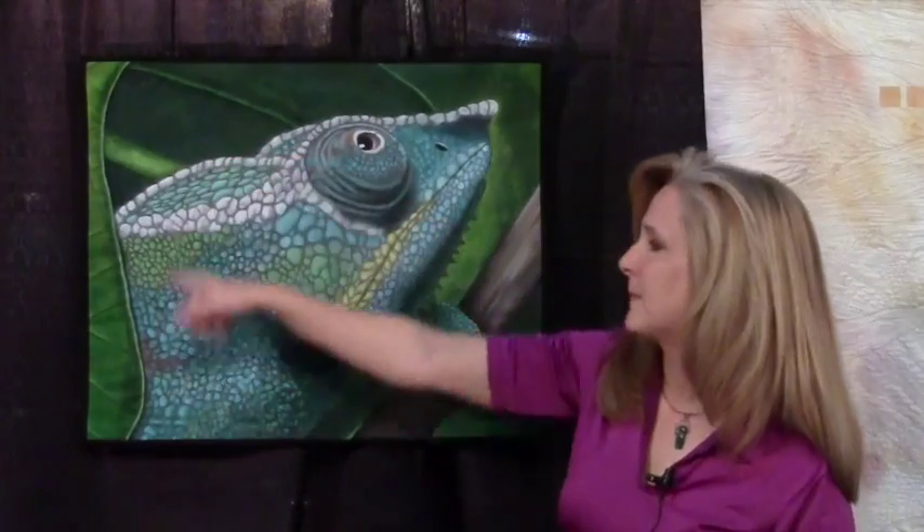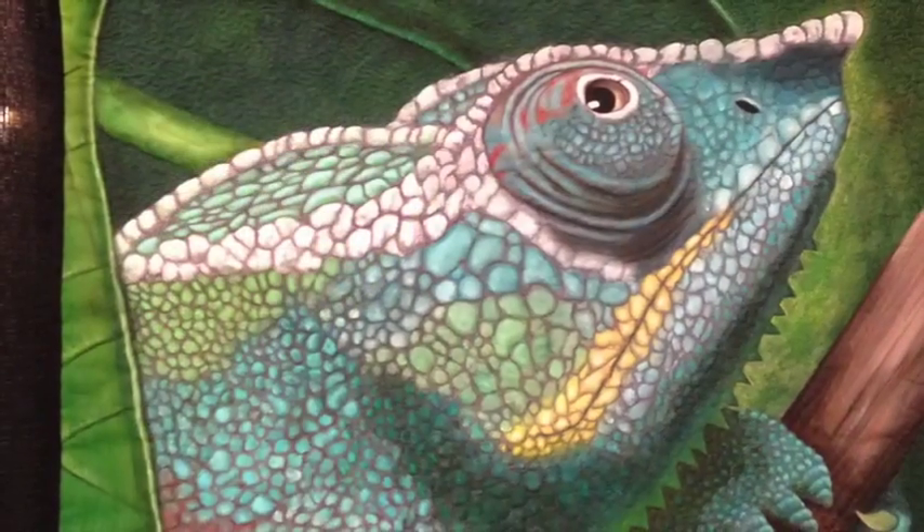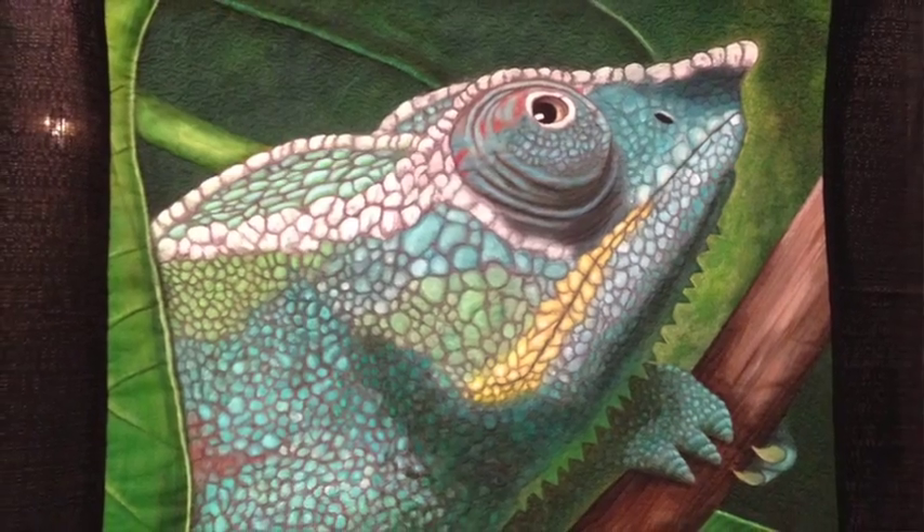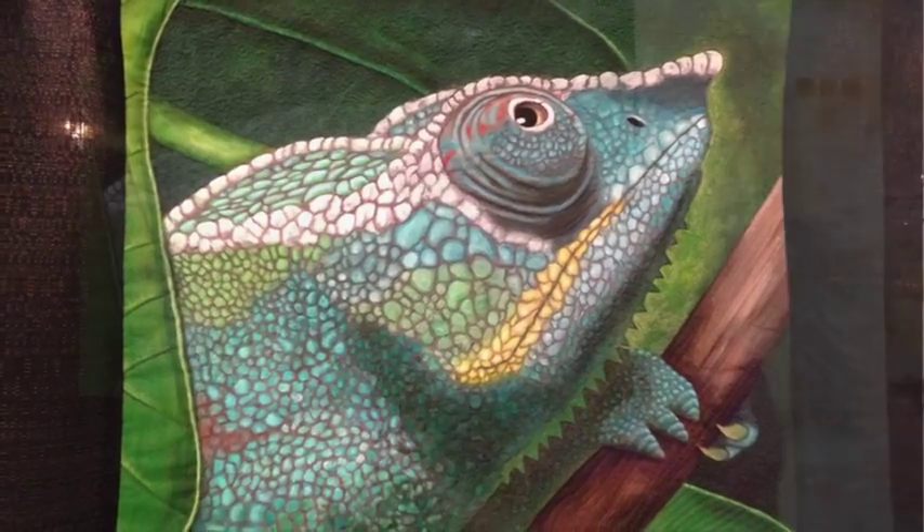I put a black binding. I think of my quilts as paintings so I kind of like to frame them. This quilt is for sale and my website is MelanieMar.com. I have paintings as well as quilts on my website. My name is Melanie Marr.